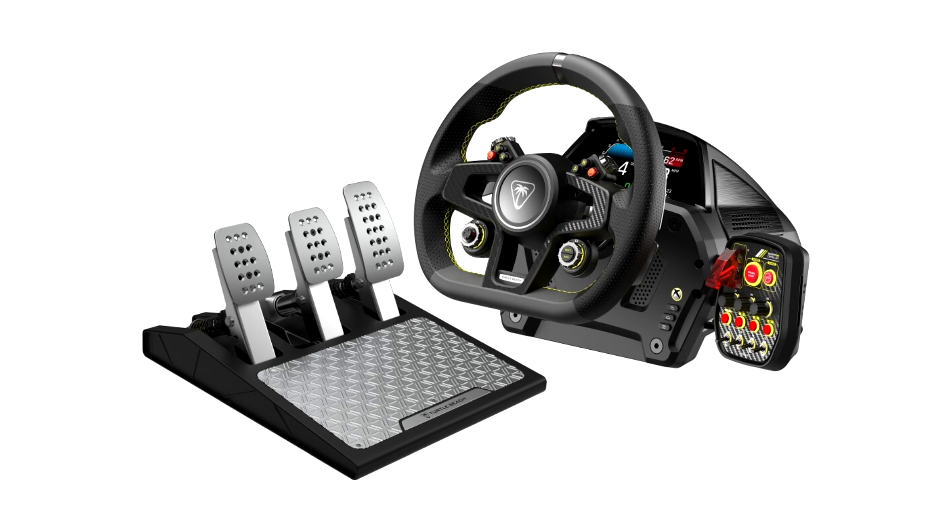Velocity One Race is available for pre-order today for $649.99 MSRP at www.turtlebeach.com and participating retailers worldwide, and launches February 26, 2024.